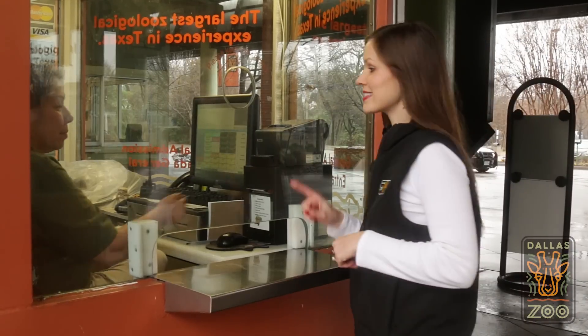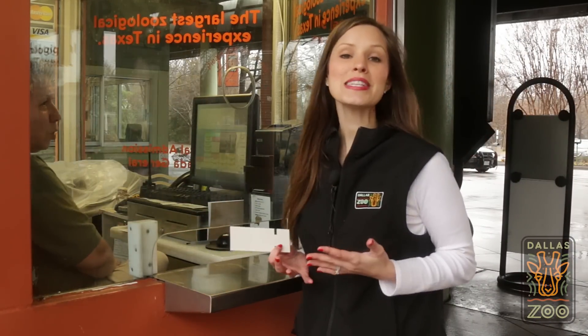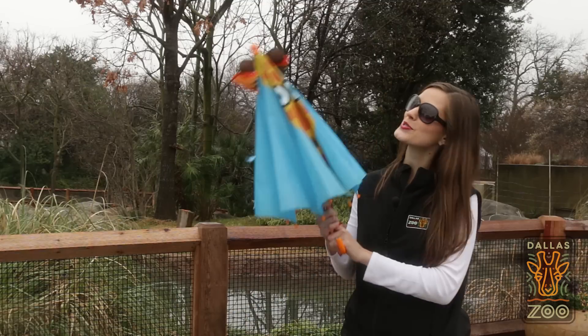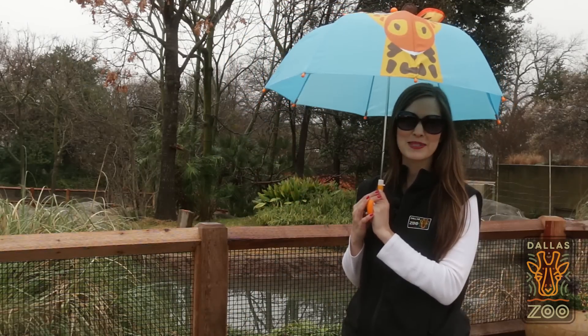Did you know we're the largest zoo in Texas with 106 acres for you to explore? That means you have to wear your comfiest walking shoes, and this is Texas y'all, so lather on your sunblock, put on your sunglasses, and remember to use an umbrella to keep the sun off your head and handle those unexpected raindrops.